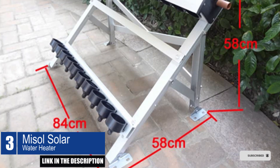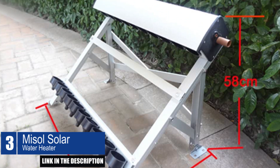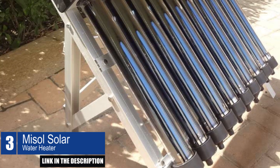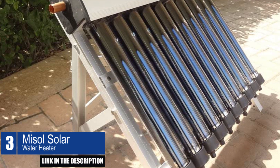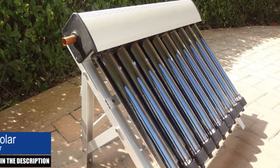The MISOL Solar Water Heater is easy to install and requires no electricity or gas to operate, making it an environmentally friendly option. While it may not be suitable for heating a swimming pool, multiple units can be used to create a larger solar hot water system.